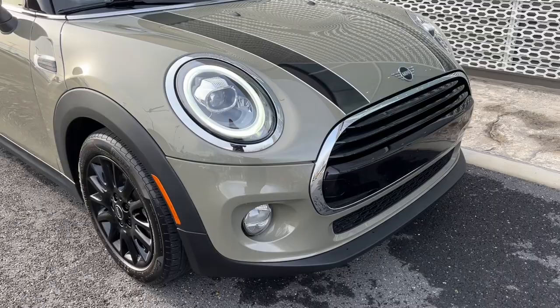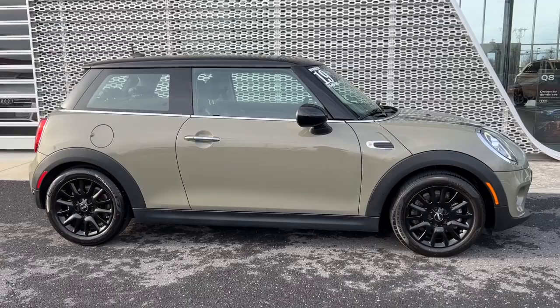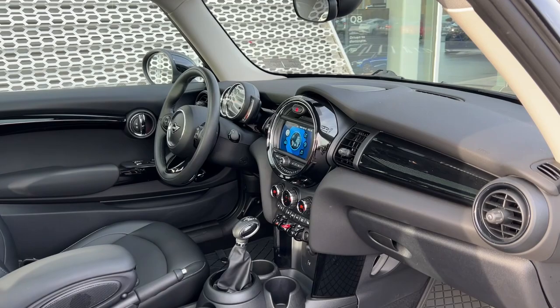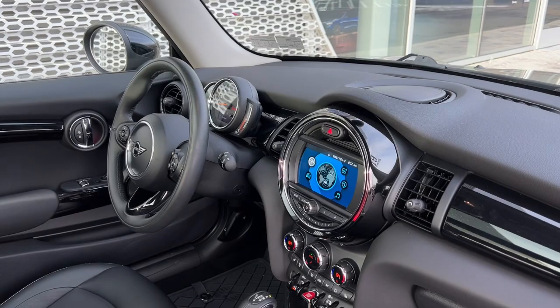This could be the car for you: the 2019 Mini Cooper. This vehicle is an outstanding buy with fewer than 10,000 miles on the odometer. This iconic Mini Cooper delivers distinctive style and modern convenience. From its racing heritage looks to its fun-to-drive soul, you'll rediscover your love of driving as soon as you take the wheel.